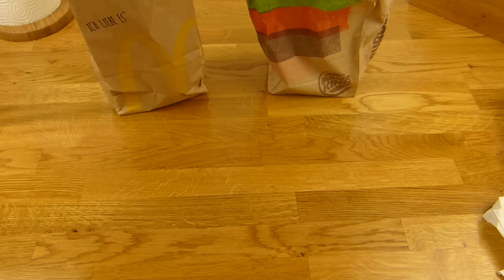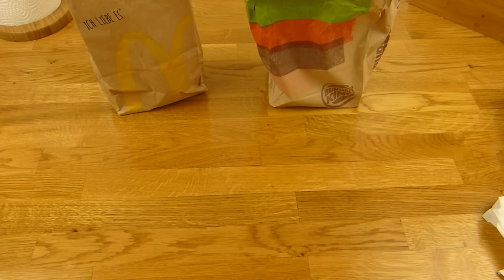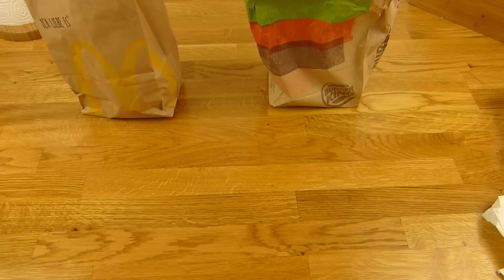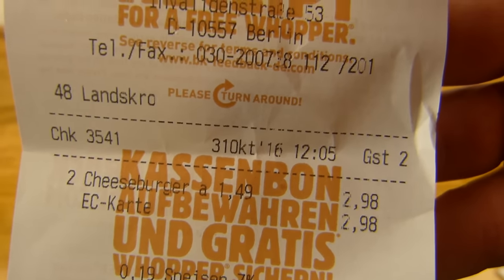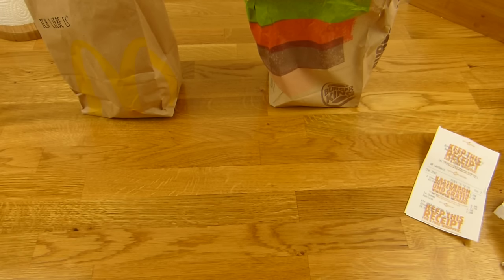Bekommt jetzt mal einen Daumen nach oben. Schreibt einen Kommentar, welchen ihr nehmen würdet. Oder wenn ihr strikte Gegner seid, schreibt: so was esse ich nicht. Und was kostet ein Cheeseburger bei euch? Auch 1,49 Euro — das finde ich ein bisschen hoch dafür. Bekommt aber einen Daumen nach oben. Vielen Dank fürs Zusehen. Bis zum nächsten Video.